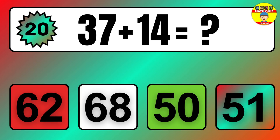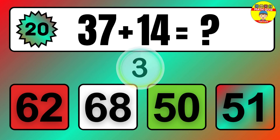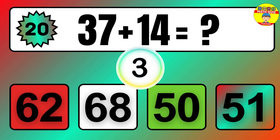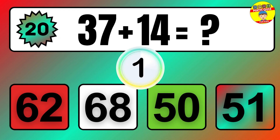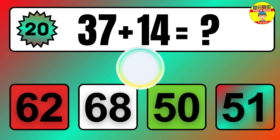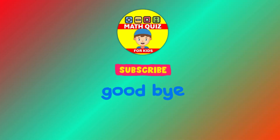Question: 37 plus 14 equals what? The answer is 37 plus 14 equals 51.